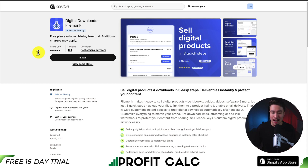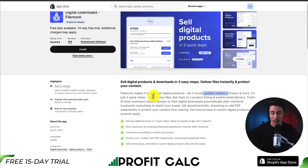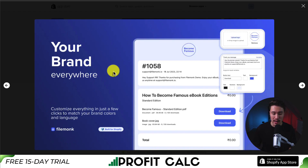It's called Digital Downloads by FileMonk. It lets you sell your digital products and downloads in just three easy steps. You can deliver files instantly as well as protect your content. It doesn't matter if it's books, guides, videos, software, and more. It makes it super easy to upload your files and link them to a product listing, as you simply just have to add your digital products. Then after checkout, it's going to send that file to the customer.